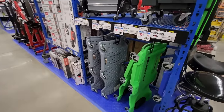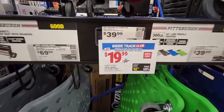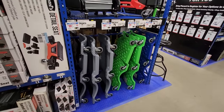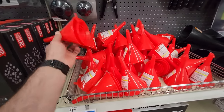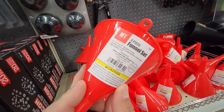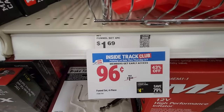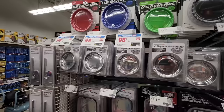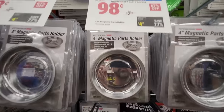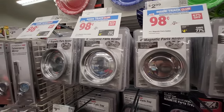Another item I picked up at the last parking lot sale was the Pittsburgh creeper — comes in multiple different colors, I got the black. These are coming in at $19.99, not a bad deal, and I haven't had any issues with it. Here's another item I've used many times: the four-piece plastic funnel set, great for small engines, coming in under a dollar. Also, the four-inch magnetic parts holder at 98 cents — I always pick up a couple of these.